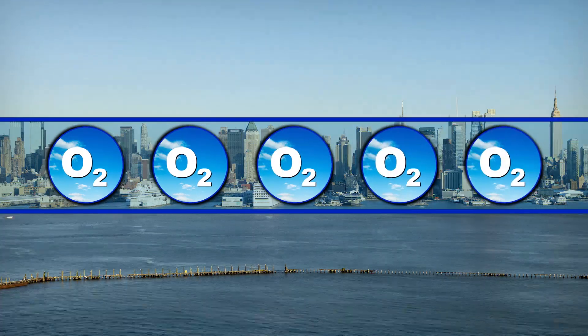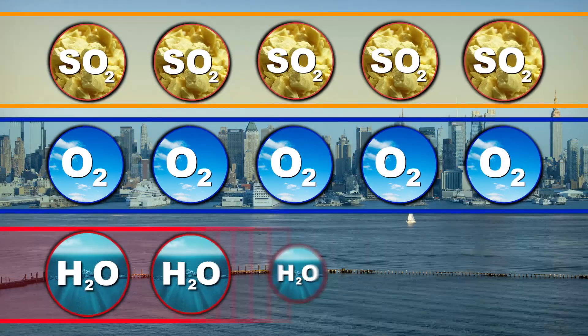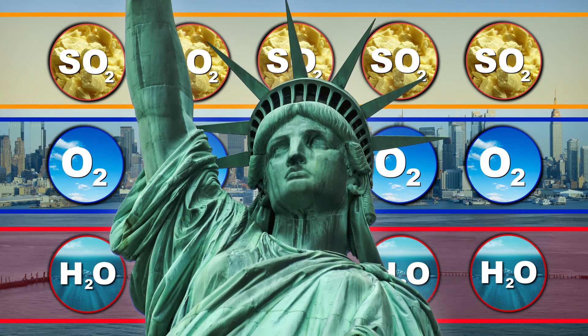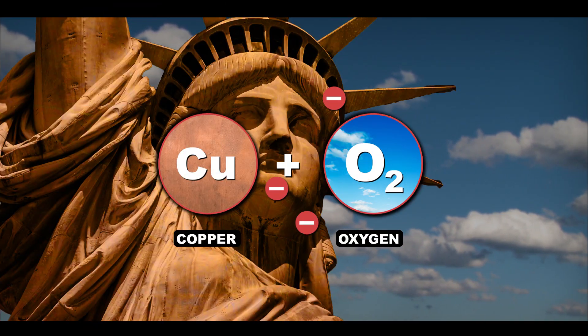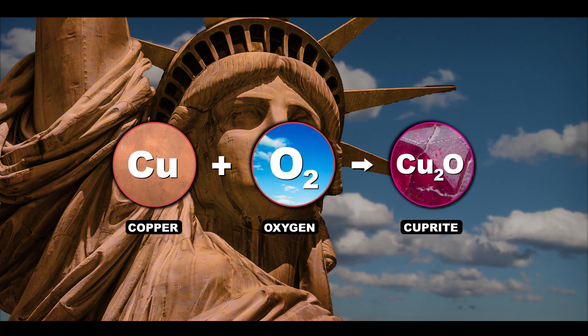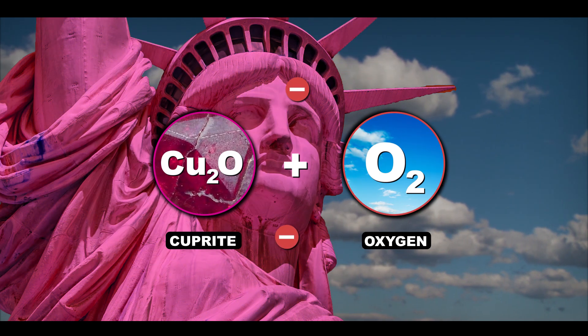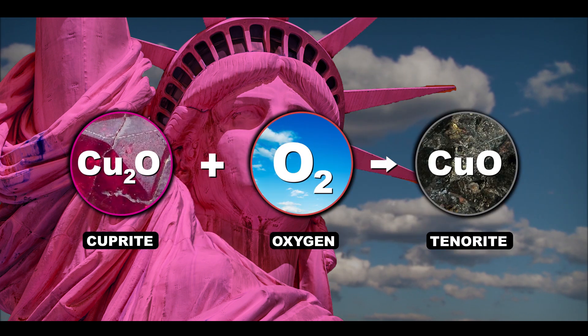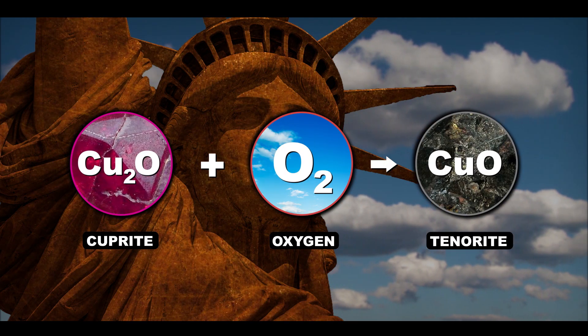First, there's all the oxygen in our atmosphere, just hungry for electrons. Then you add all the elements in New York's polluted air into the mix, and voila! In the first reaction, copper gives up electrons to oxygen — that creates the mineral cuprite, which is a pinkish red. Next, cuprite loses more electrons to more oxygen, forming blackish tenorite. The black color of this tenorite explains why the statue slowly got darker over the years.